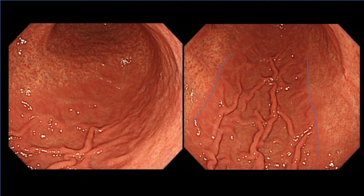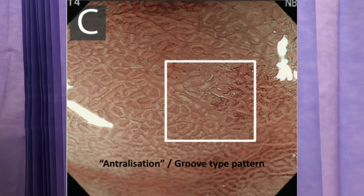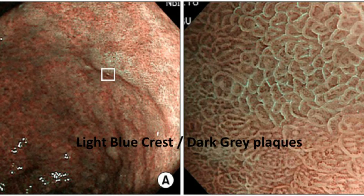In slide B, on a magnified view, you can see the villus architecture of gastric intestinal metaplasia with the groove pattern, and also the light blue crest sign, which is where the light reflects off the microvilli.